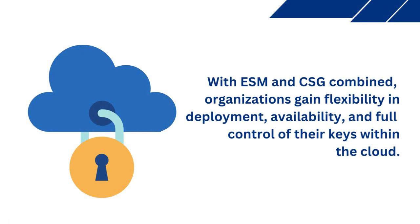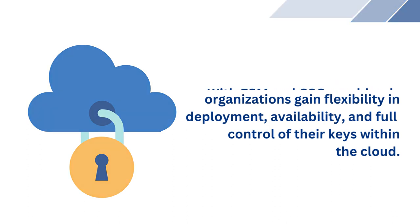With the Enclave Security Module and the CryptoService Gateway combined, organizations gain flexibility in deployment, availability, and full control of their keys within the cloud.